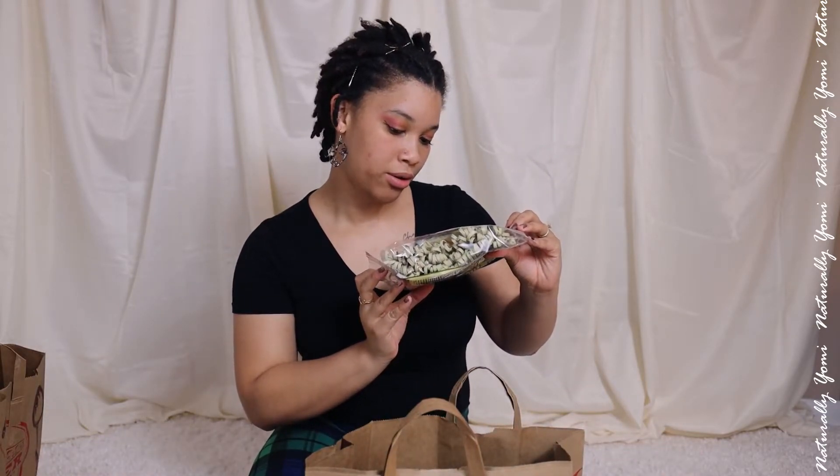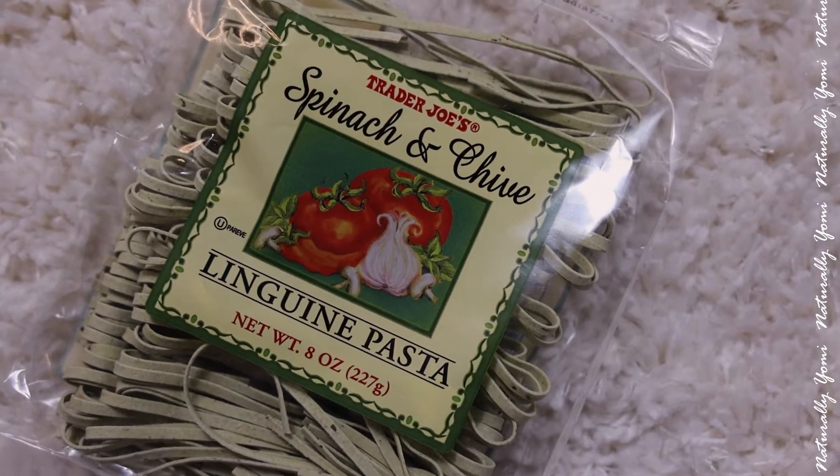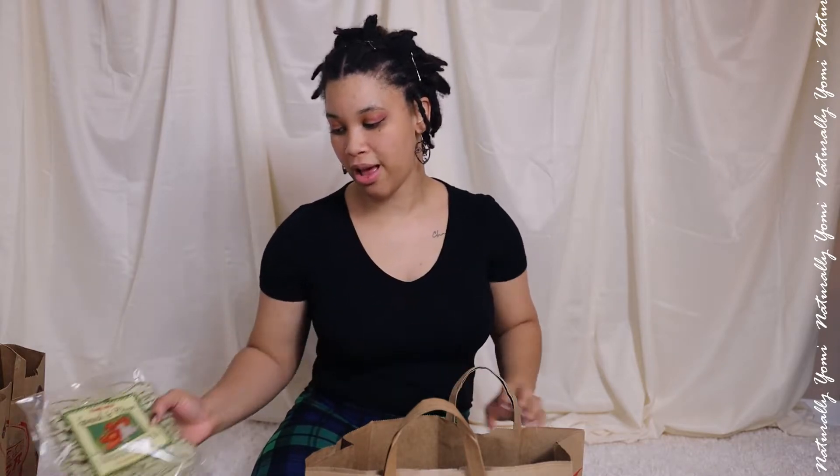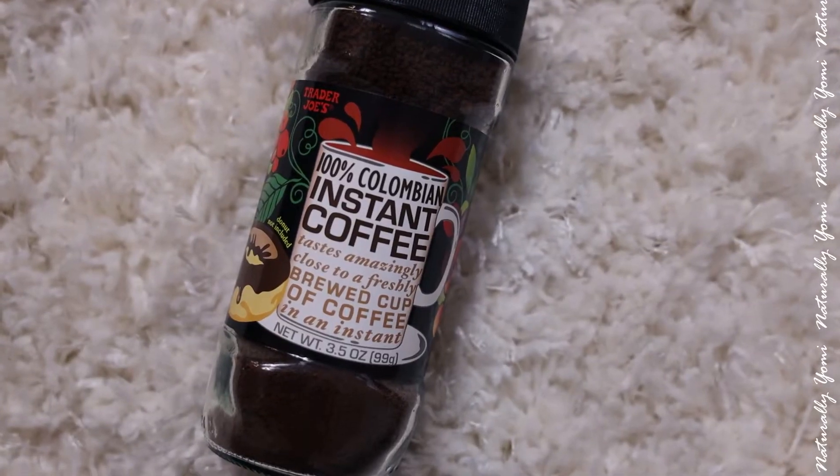Then I got some spinach and chive linguine pasta. I wanted to try it because I was feeling a little bougie today, so I'll let you know if this is good. I almost got two bags but I was like, let me slow down.